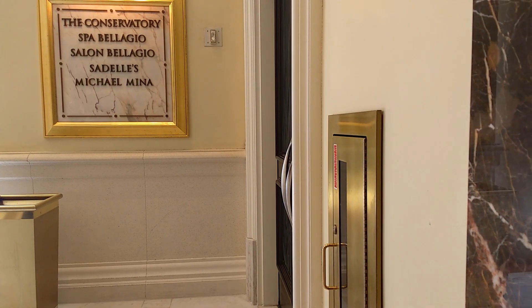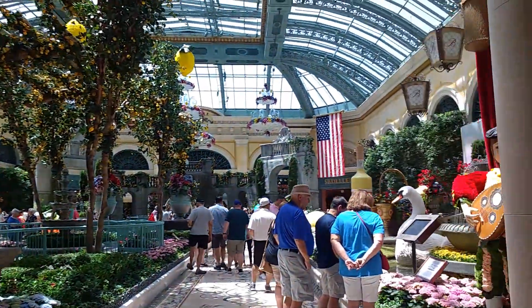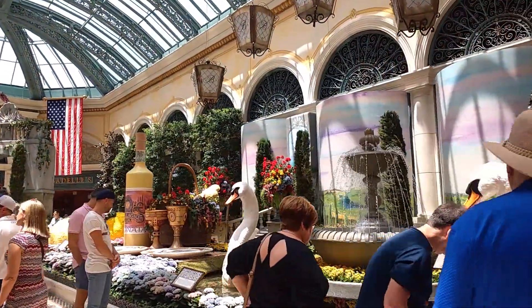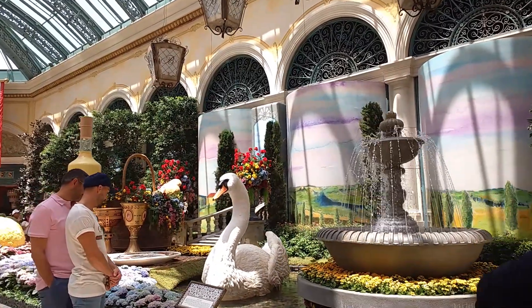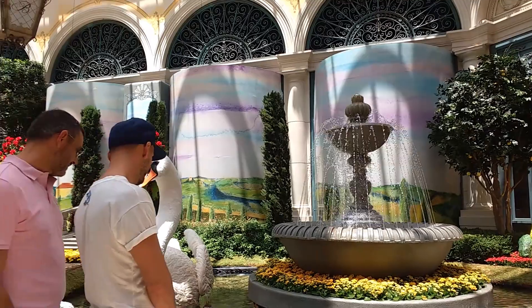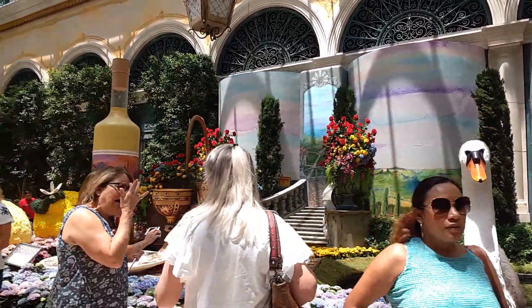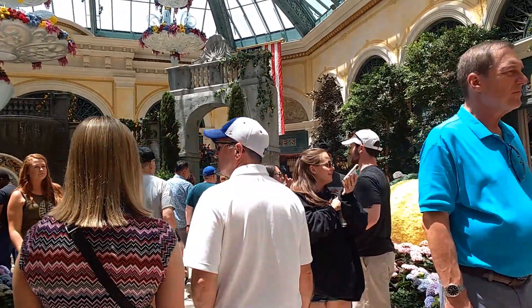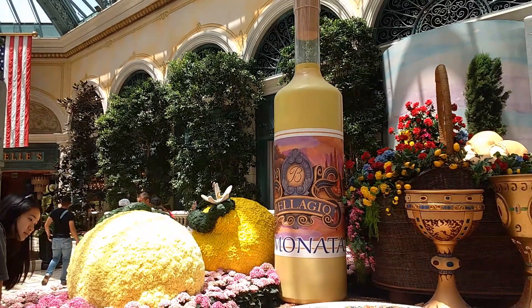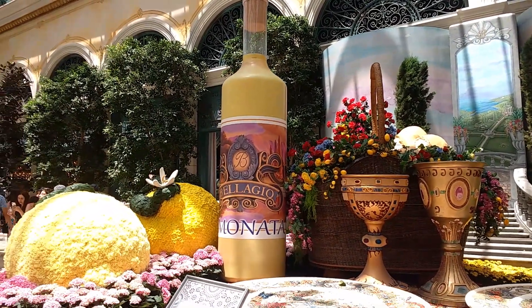July 6, 2019 — here at Bellagio for the summer display. I think this limonada was during the Italian theme.